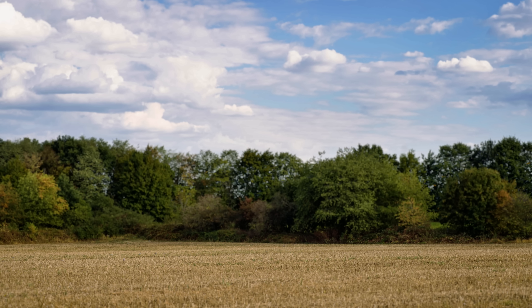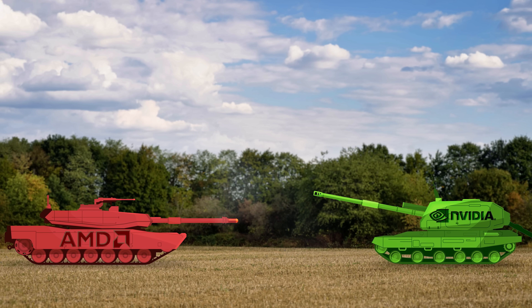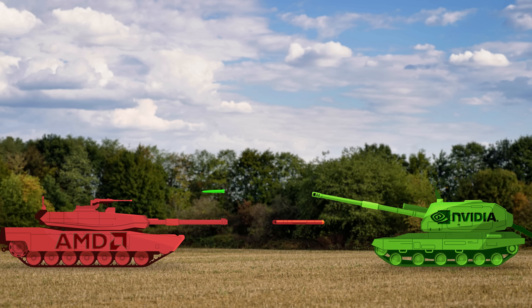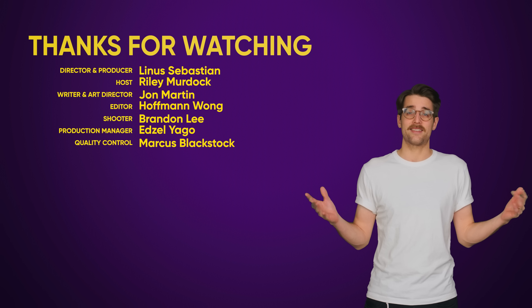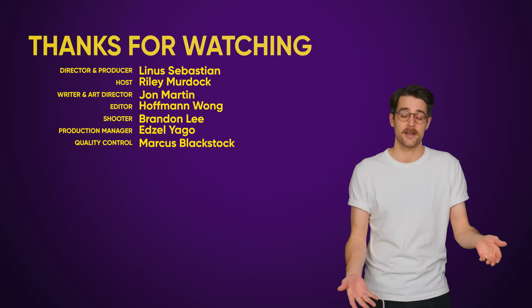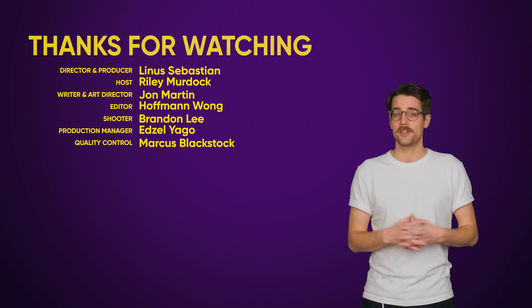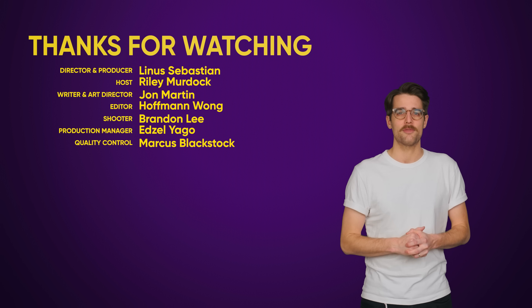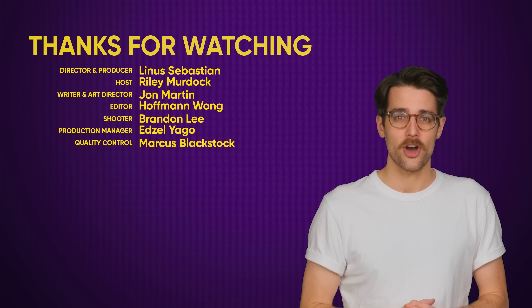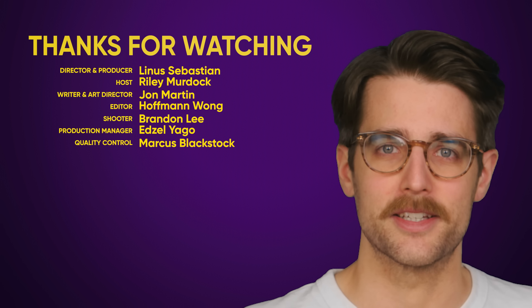Let us know down in the comments which card you're going with, but please don't turn the discussion into a classic red versus green flame war — they're both doing us dirty these days. Don't forget to like the video, check out our other videos, comment below with video suggestions, and subscribe and follow TechWiki and our rival channel TechLinked.